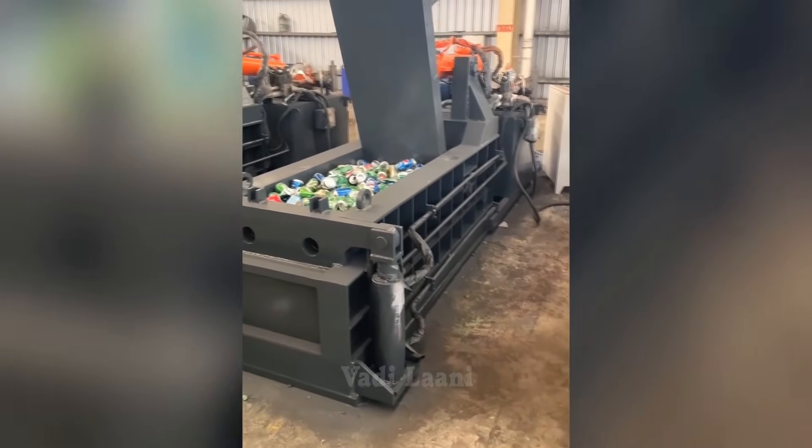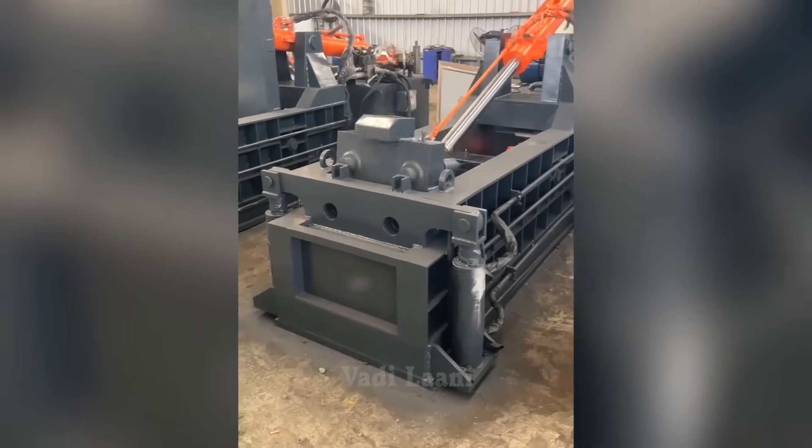This hydraulic press easily turns many aluminum cans into relatively small tubes for further processing.